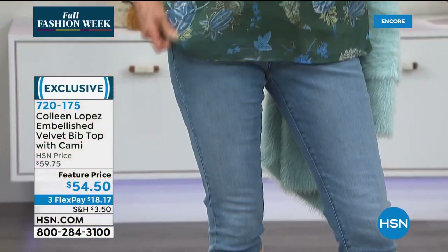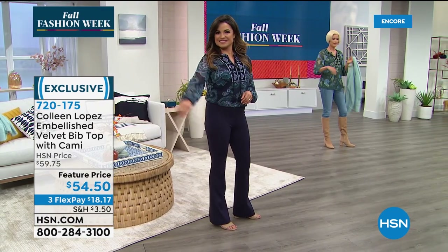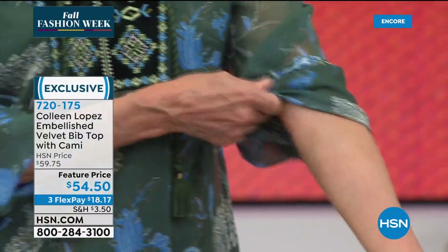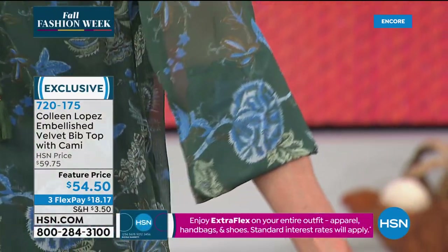I like the length and that it comes with the coordinating tank. Carol says she can adjust the sleeves — it's got elastic on the sleeve and you can pull it up as far as you want, creating a whole different look with that.